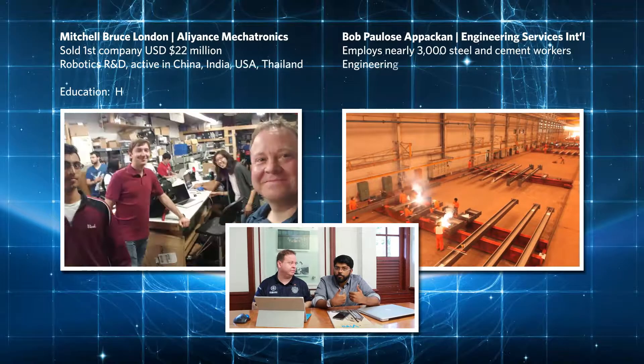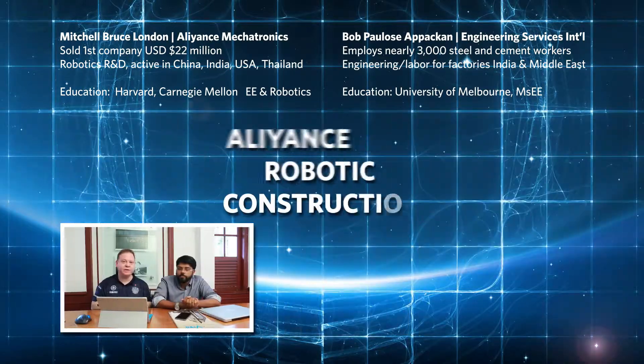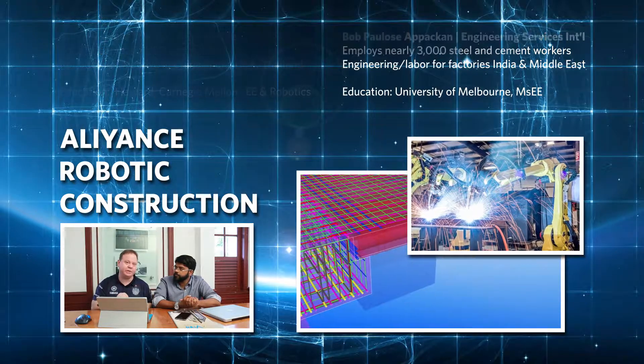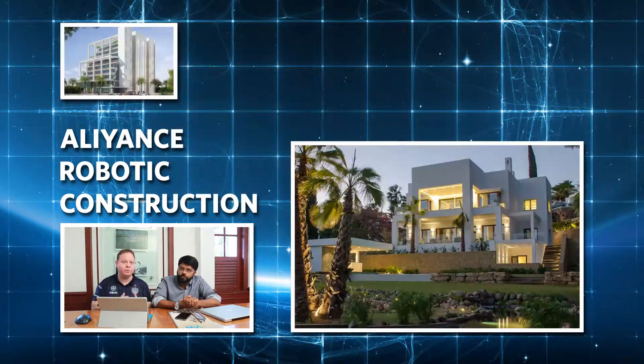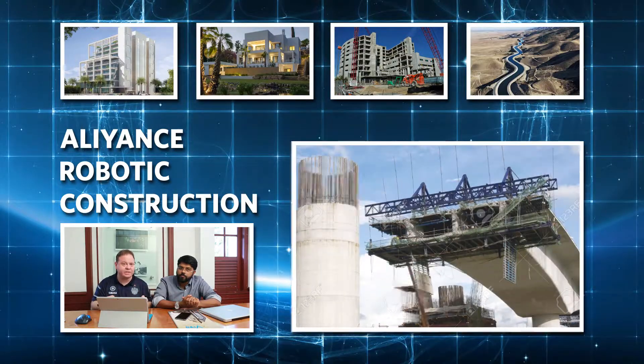We both are unprofitable companies. We've joined forces creating a JV style, and we plan to accelerate the inevitable change using robots for code-compliant construction of offices, homes, hospitals, aqueducts, reservoirs, overpasses, etc.